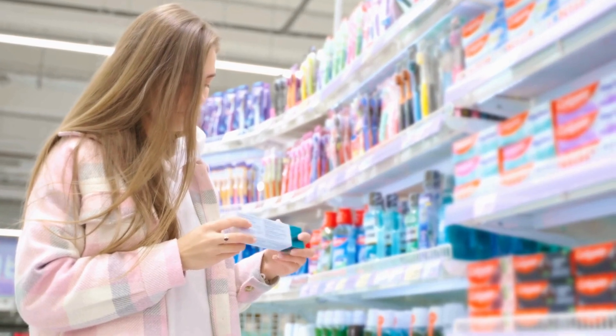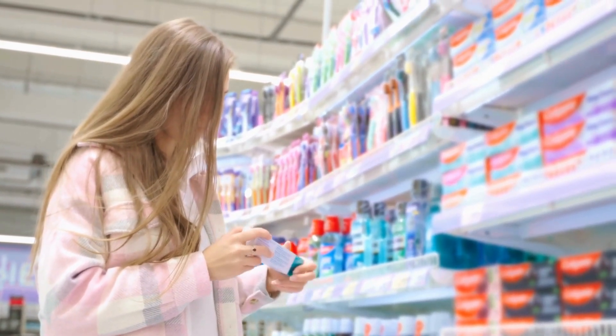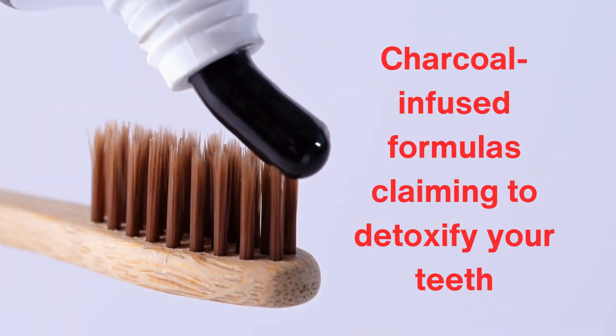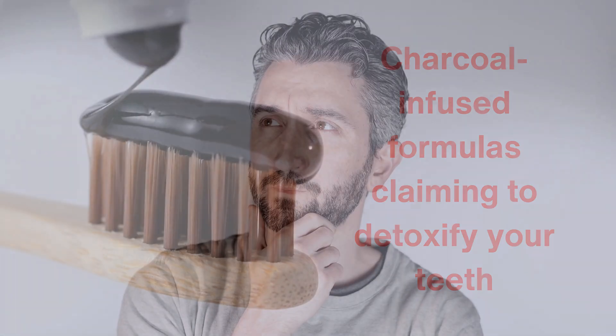If you've ever walked down the toothpaste aisle, you know how overwhelming it can be. There are products for whitening, sensitivity, gum health, and even charcoal-infused formulas claiming to detoxify your teeth. But how much of this is scientifically backed? Many experts argue that some claims are exaggerated to entice consumers.